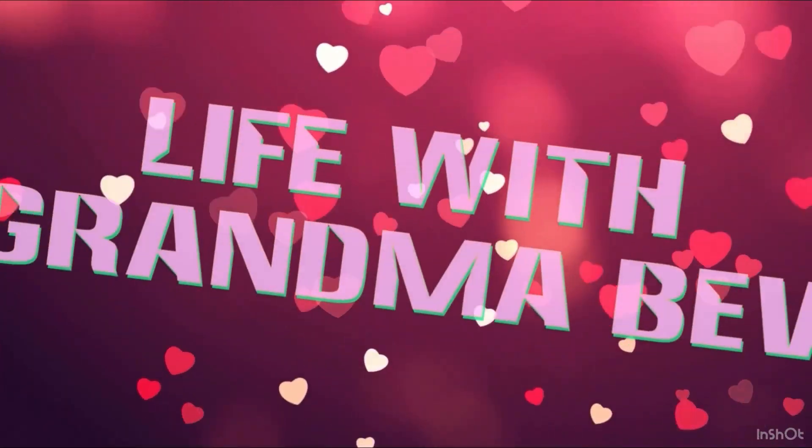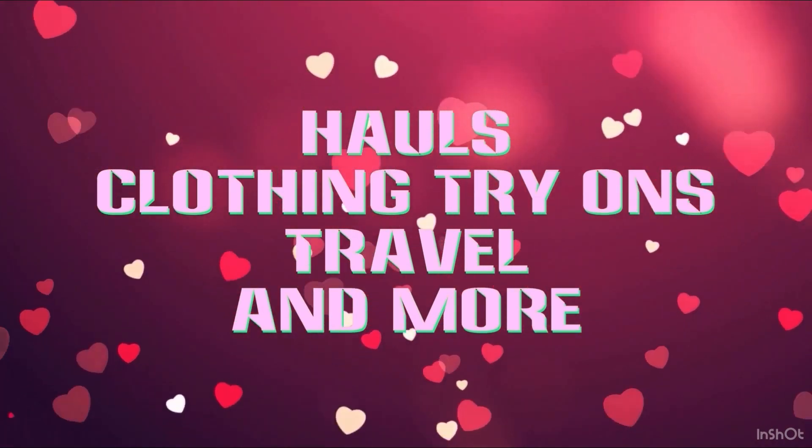I have some more grab bags to open and I can't wait. Stay tuned. Grandma Bev here from Life with Grandma Bev, welcome back to my channel. I did some of those grab bags in a video — I did four and that got me going. Let's open the rest of them, but they're gonna all be separate videos of four bags each. So let's do another four.